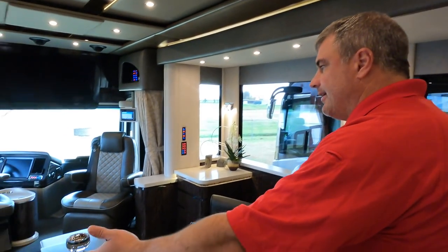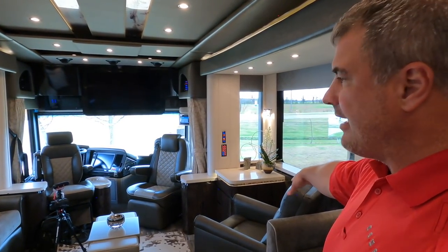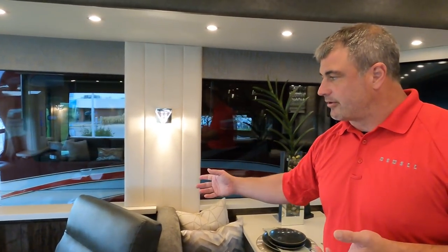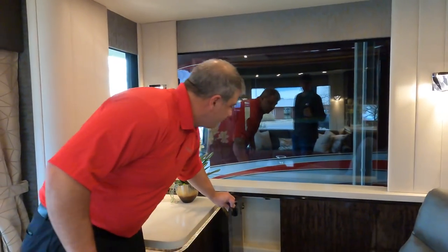They did a lot of cool things with this coach. It's more of a show coach built mainly for couples — no bunks — but it does have additional seating and sleeping options, such as a hide-a-bed sofa that pulls out into a queen-size air mattress. There's a recliner with a big screen TV up top. They did not put a TV lift in this particular coach, and up front there's some additional storage.